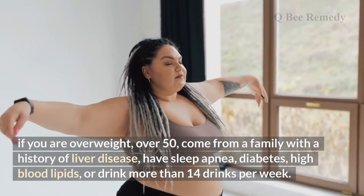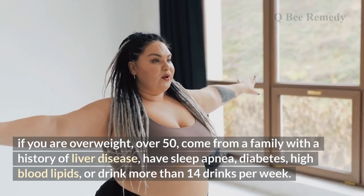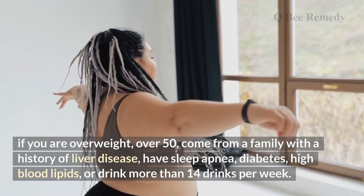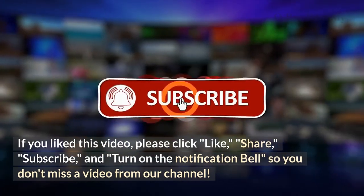Fatty liver disease is more likely to occur if you are overweight, over 50, come from a family with a history of liver disease, have sleep apnea, diabetes, high blood lipids, or drink more than 14 drinks per week.